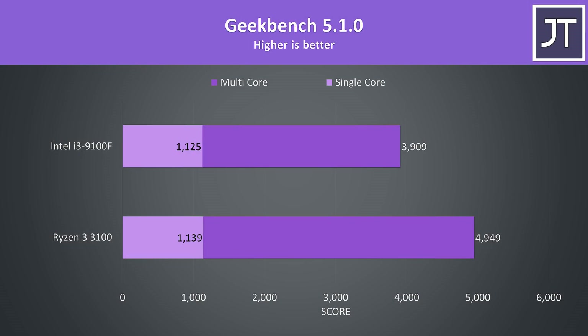Geekbench 5 hardly saw much difference between the two in single core performance — the 3100 was just 1% faster — however there was a much larger difference in multicore, where the 3100 was 27% ahead of the 9100F, though this is on the lower side compared to most other multicore workloads tested.